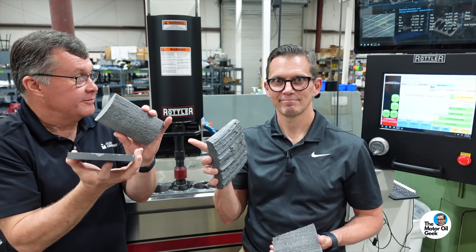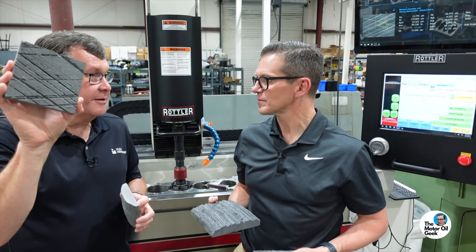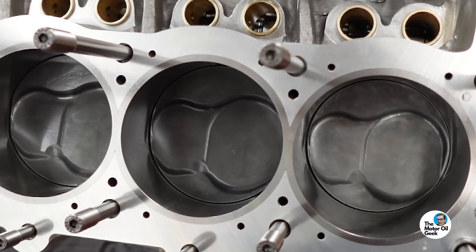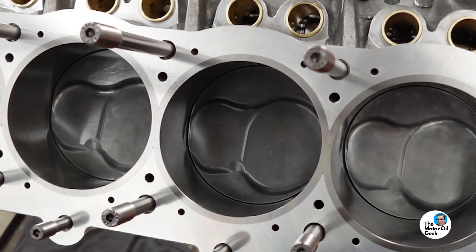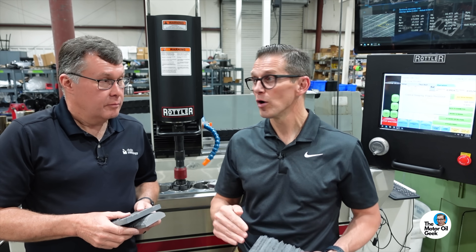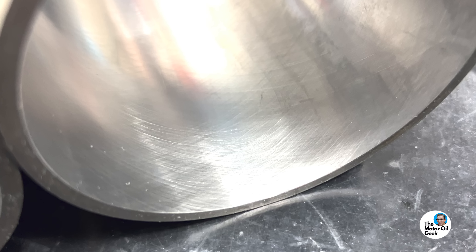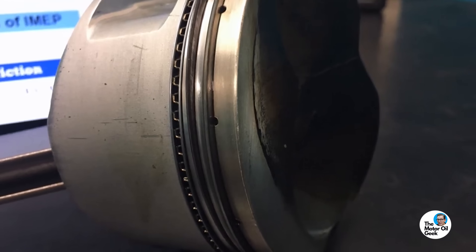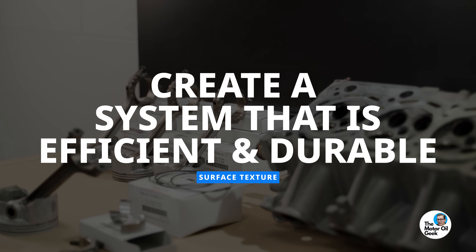We've flipped that now. The bore is retaining the lubricant where the smoother, harder ring is the shiny side of the interface. What we're doing is creating systems — it's not about what one component is, it's how the rings, the liner, the texture, and the oil all have to work together to create a system that is efficient and durable.